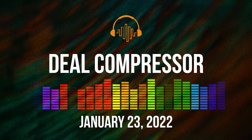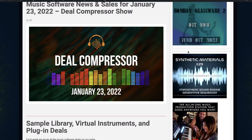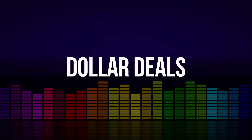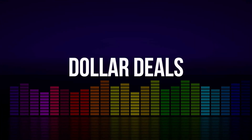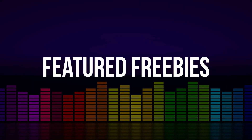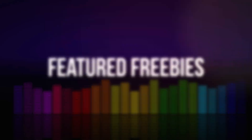Fresh from the pages of Sample Library Review, here's this week's Deal Compressor for January 23rd, 2022. We'll be covering new releases, dollar deals, some news, the latest sales that were announced, some plugins and effects that are on sale. We'll wrap it all up with this week's feature freebies. I'm your host, Dom Banan. Let's dive into new releases.